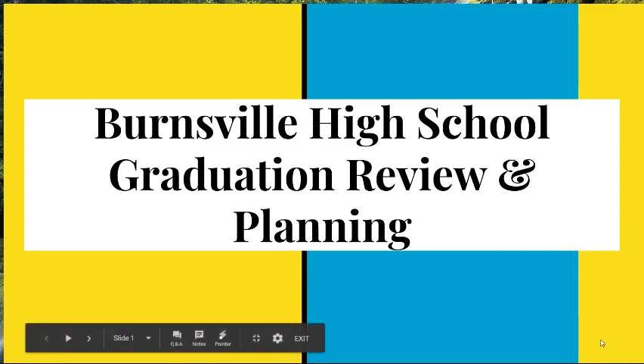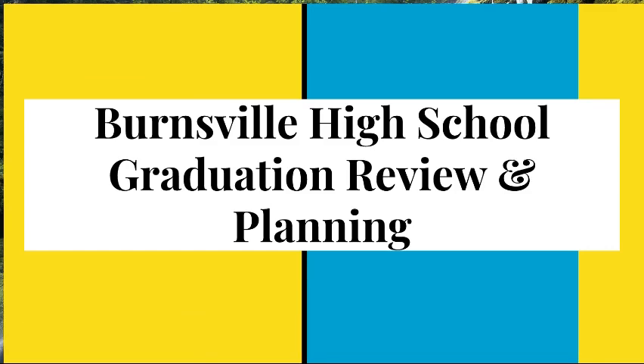Hello, Class of 2022! The BHS Counseling Team is excited that you're beginning your high school journey with us and we want to help as much as we can. The purpose of this video and slideshow is to make sure that you are good to go for your course selections for next year and to review your graduation plan.